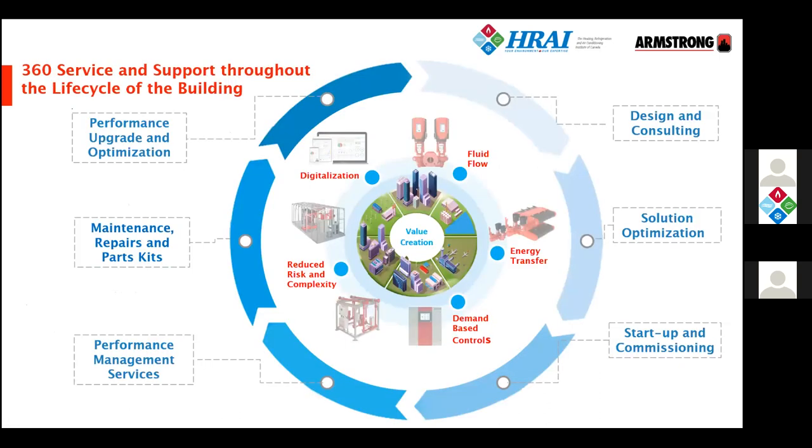Armstrong has worked to provide a 360-degree service and support throughout the system lifetime. We start with working with consulting engineers at the design and consulting phase, then ensure we deliver the right product at the right time, and be there to start up and commission it correctly. Through the life of the product, with our online data analysis services, we'll deliver performance management to keep the system running at peak efficiency. With our maintenance, repairs, and parts kits, we'll keep the product up and running. Then deep into the product's life, we re-enter and look at performance upgrades and optimization to ensure a full lifespan at peak efficiency.